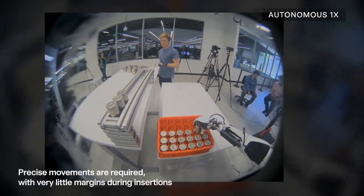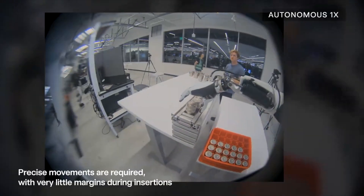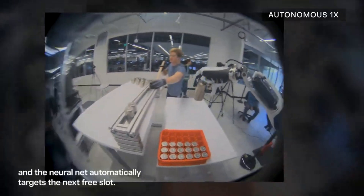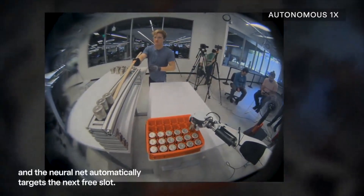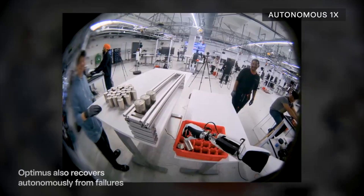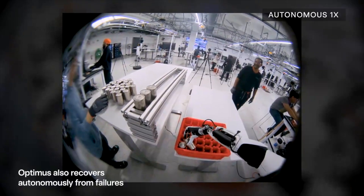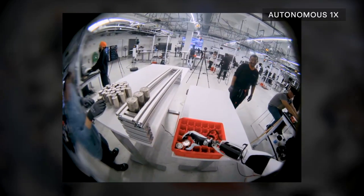This neural net is running entirely end-to-end, meaning that it only consumes video coming from the bot's 2D cameras, as well as onboard proprioceptive sensors, and produces joint control sequences directly. It runs entirely on the bot's embedded FSD computer, powered by the onboard battery. It is designed such that a single neural net can perform multiple tasks as we add more diverse data to the training process.